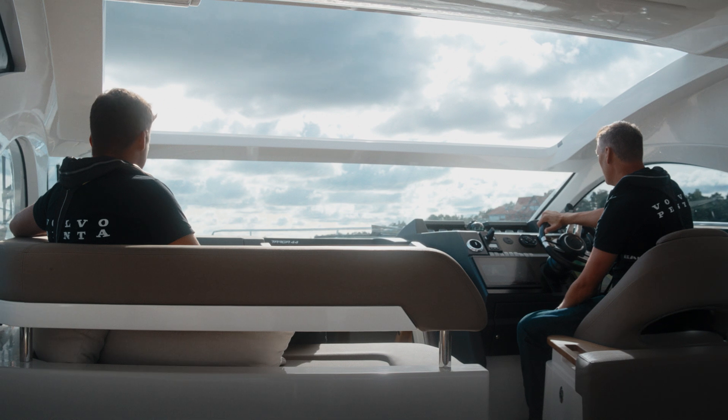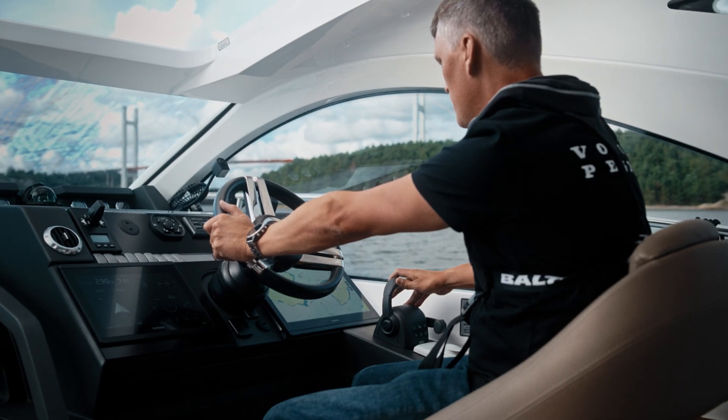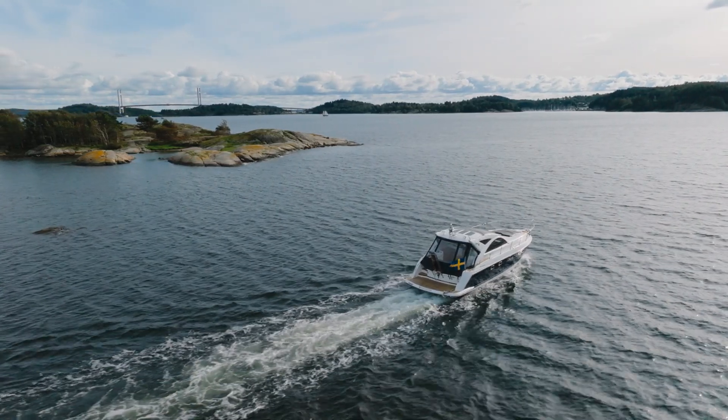We redesigned the complete helm station, redid the layout, added two new glass cockpit displays, a new control lever, a new joystick, and in the aft we installed another docking station with a joystick.